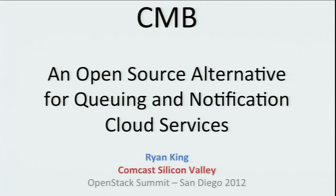My name is Ryan King, and we're here today to talk about a project that we call CMB, which is an open source alternative for queuing and notification systems. This talk is for anyone who's considering whether OpenStack is missing components in this area, and in which case what we've built might make sense to integrate with OpenStack.